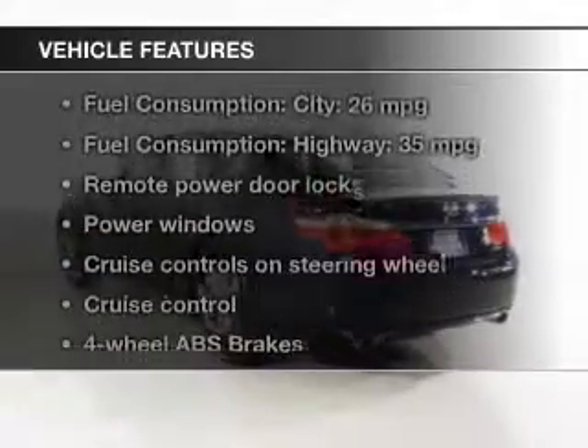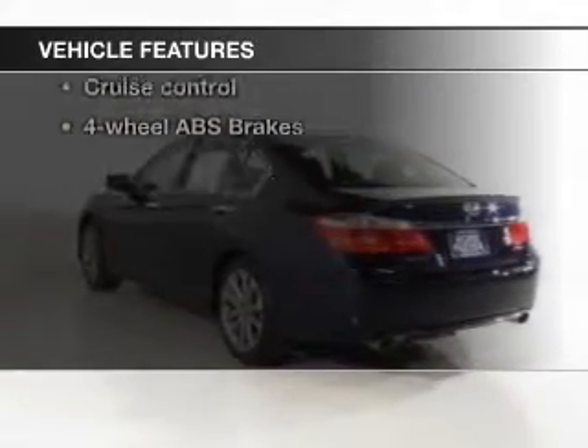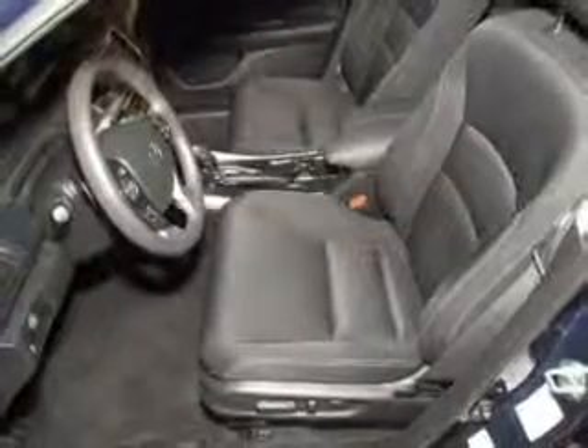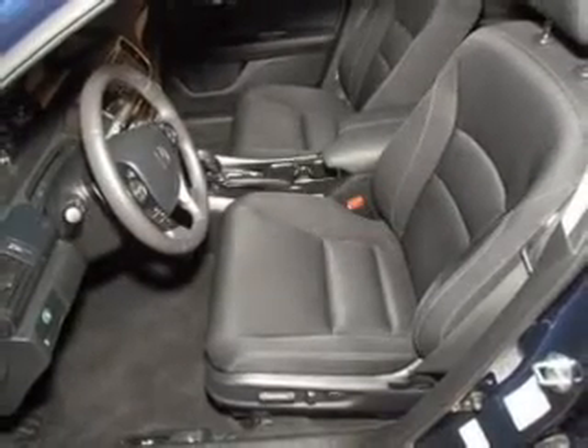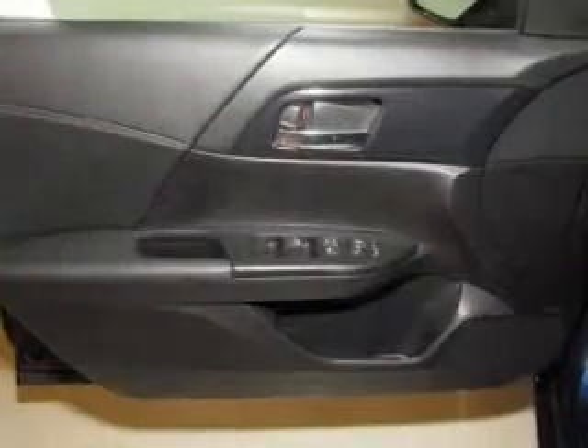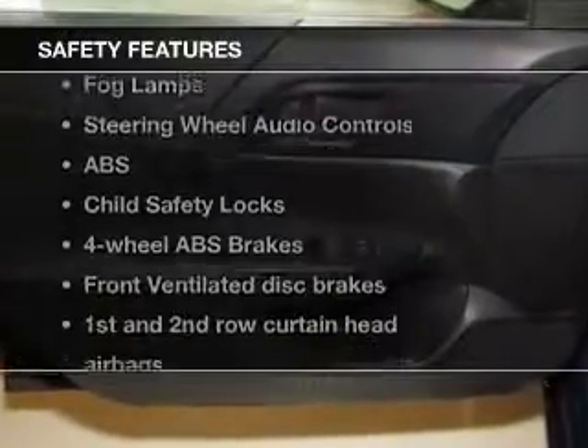And with these notable features, you won't want to miss out on the opportunity to own this amazing ride: keyless entry, power door locks, power windows, cruise control, Bluetooth wireless, an AM-FM stereo with a CD player, and power mirrors.